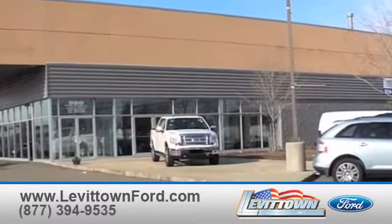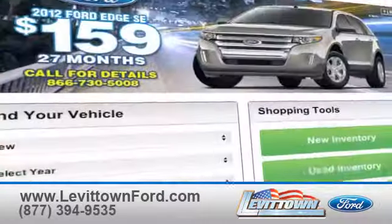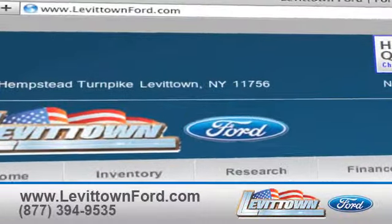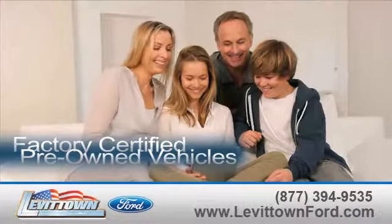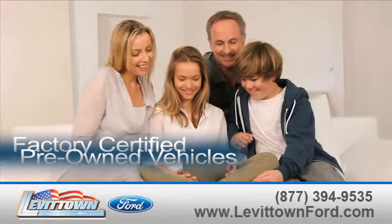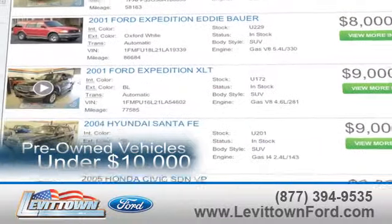Levittown Ford has the selection of new and pre-owned Ford vehicles you've been looking for. Visit us online at www.levittownford.com. While you're there, learn about our factory-certified pre-owned vehicles and see our inventory of pre-owned vehicles under $10,000.